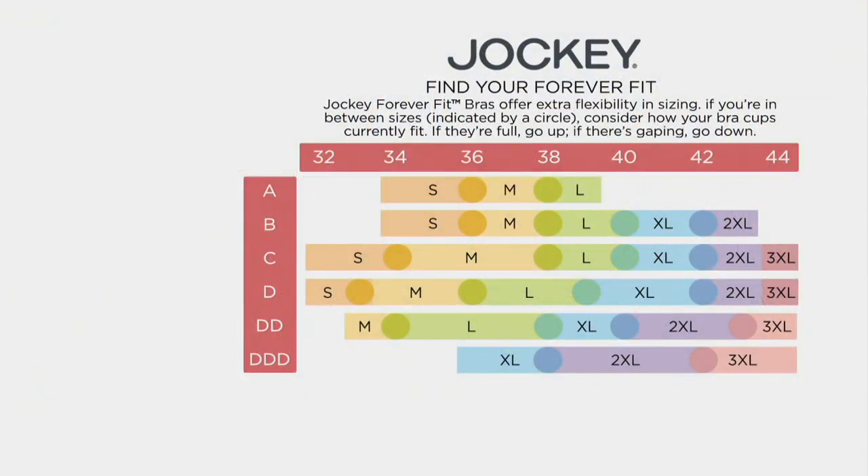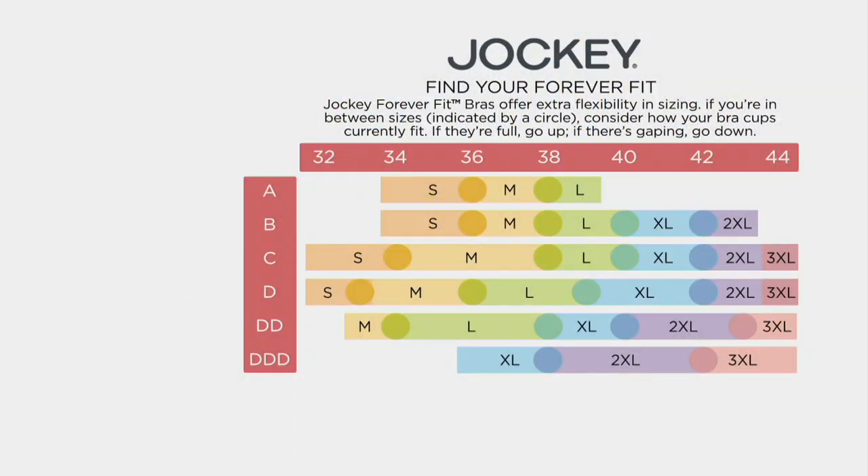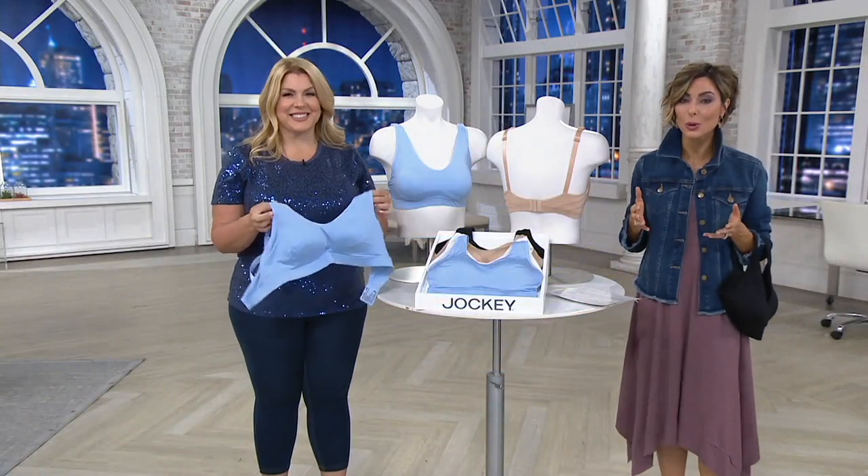Now we're going to put the size chart up on the screen, and there's going to be circles. All you need to do is take a look at the bra size that you're wearing right now. If you are a 38D, you're going to go down and you're going to see that you're going to be large. Now if you look at your in-between sizes — I normally wear a 42 triple D, that's what I'm wearing today — when you go over to the size, I'm on that little circle, so it's like, do I do the double X or do I do the triple X? Well, you look at the cup size that you are wearing now. If they are runneth over, you're going to go up a size. If they're gaping a little bit, you're going to go down a size. So if a circle is where your size is, that's the rule of thumb: go down if you have room in your bra right now, go up if you're really filling out those cups. And of course, free exchanges are always available here at QVC in the world of fashion and beauty.